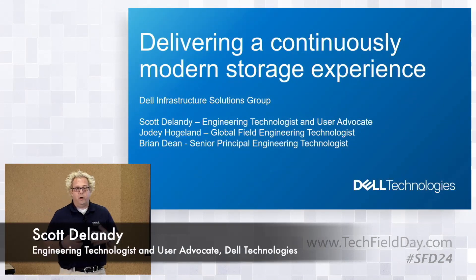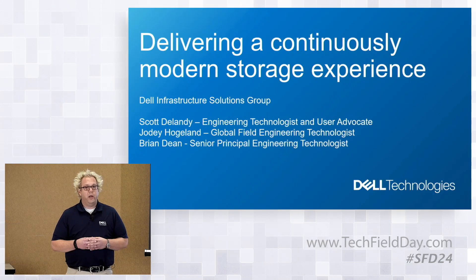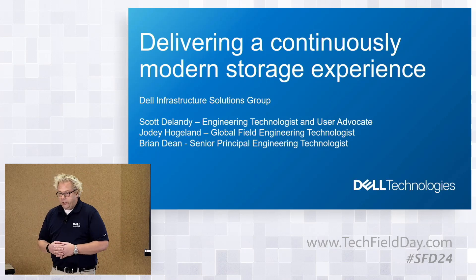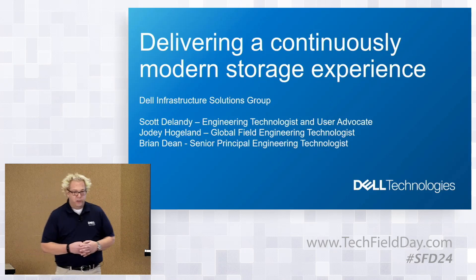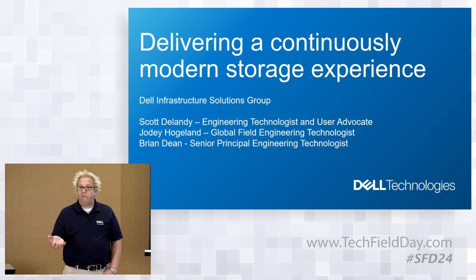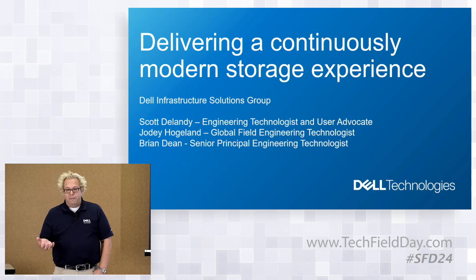Just to set some context, what we're going to talk about is really all the cool things that Dell is doing around helping our users modernize their storage experience. There are a lot of things we'll get into as we dip into the technology. I did want to start off — everybody is pretty much familiar with Dell from a logo standpoint, from a company standpoint, but not everybody is really familiar with the different parts of the business within Dell.